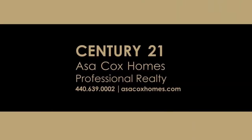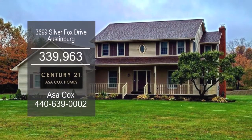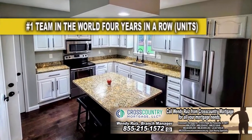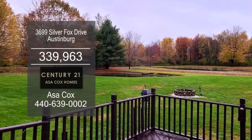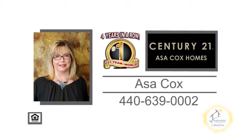Century 21, Asa Cox Homes. This colonial in Austinburg offers three bedrooms and two and a half baths. The large family room has a fireplace. The gourmet kitchen offers tons of cabinet space and a center island. The finished lower level is perfect for the kids to play or a man cave. Relax on the back deck overlooking the spacious yard. For more details, contact the number one Century 21 team in the world, Asa Cox Homes.